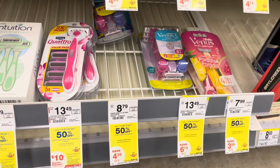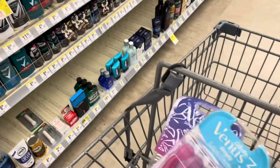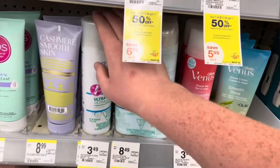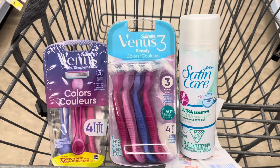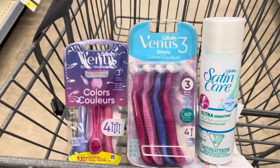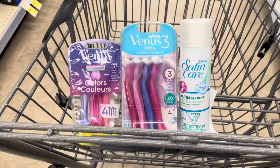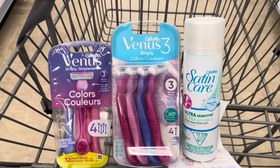For the Gillette and Venus deal, it's spend $15 and earn back a five dollar register reward. I'll pick up two Venus disposable razors at $8.79 and $4.39, then one Satin Care for $3.49, totaling $16.67. There's a seven-off-two digital coupon for Venus razor disposables — select accounts only — which drops the total to $9.67. Earn back the five dollar register reward, making the final cost $4.67 for all three products.